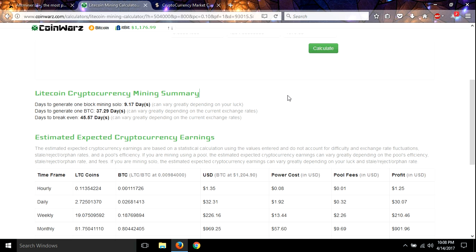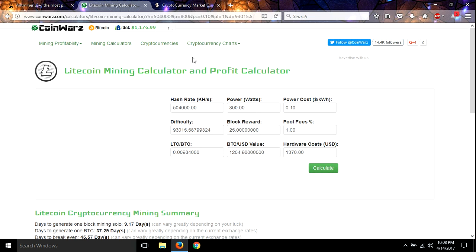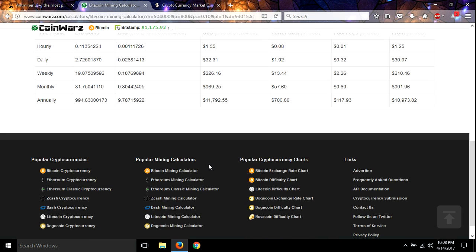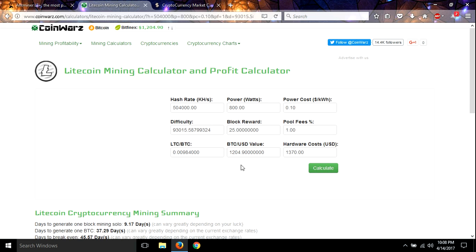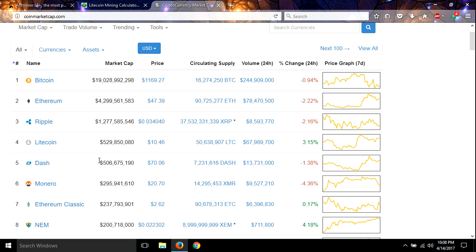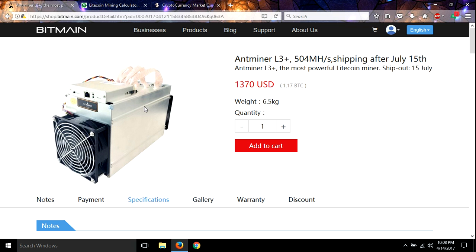You can go to CoinWars Litecoin calculator and calculate all this out yourself and verify everything — I encourage you to do so. Litecoin has definitely been going up and I think it's going to continue going up. So just a quick look at that — this is an incredibly paying deal that pays out incredibly well.